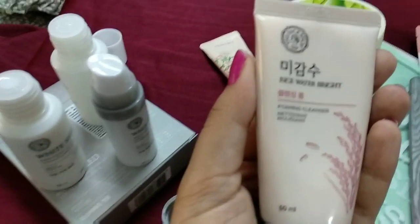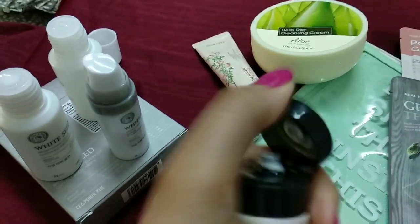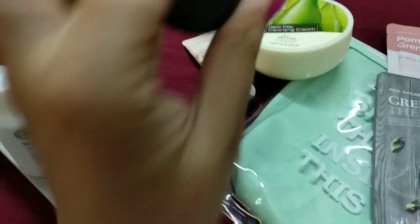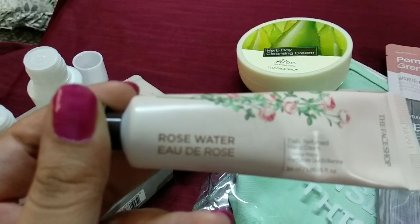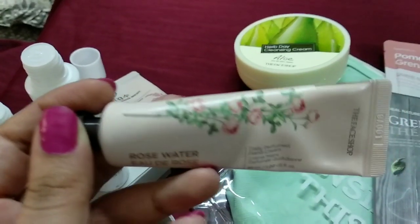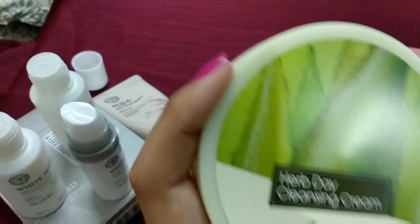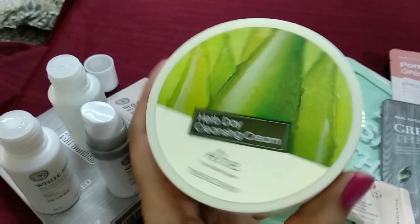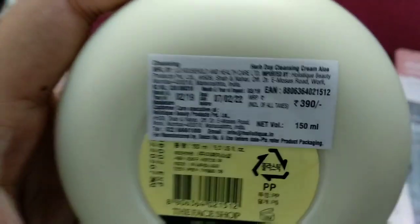Now we come to the second product which is the rice water bright foaming cleanser, it's 50 ml. Then comes the hand cream — rose water Eau de Rose daily perfumed hand cream, it's 30 ml. Now it's the cleansing balm or cleansing cream with which you can remove your makeup. It is the full size product — like really full size!